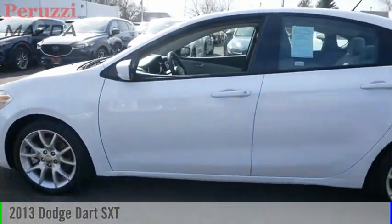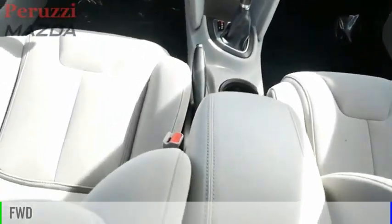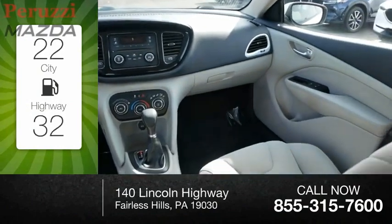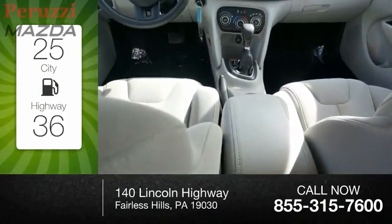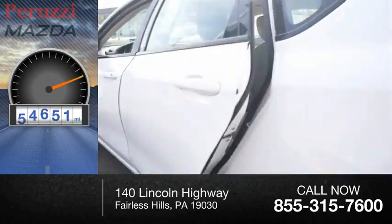Take a ride in the 2013 Dart. This vehicle is powered by a front-wheel drive, 2.0-liter engine. Great fuel efficiency saves your money by requiring fewer trips to the gas station. This vehicle has less than 85,000 miles.